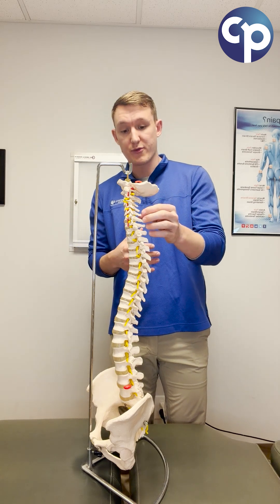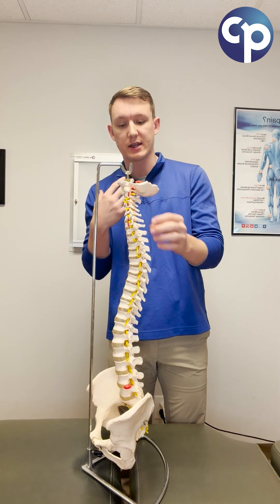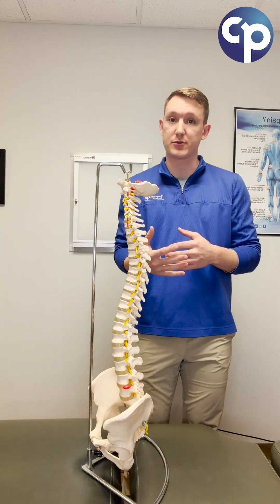There are three primary regions of the spine I want to talk about today: the cervical region, or the neck; the thoracic spine, or mid-back; and the lumbar spine, or lower back. Each of these has distinct properties that are really important.